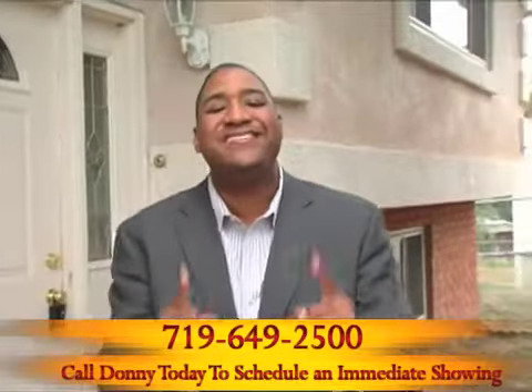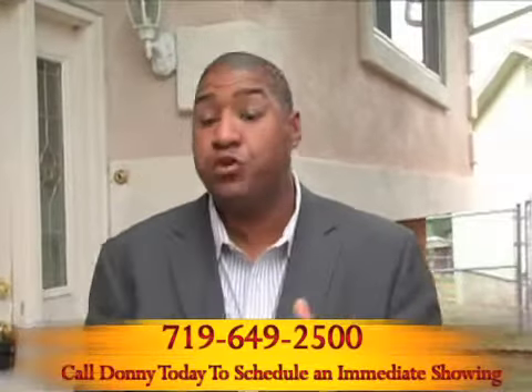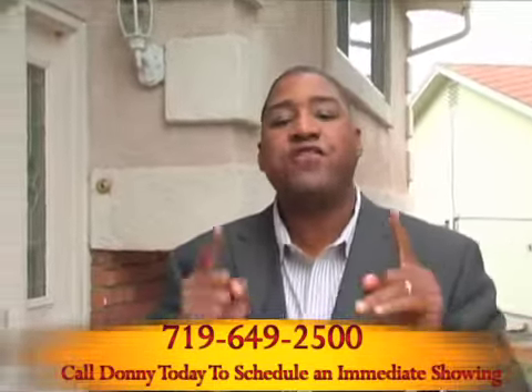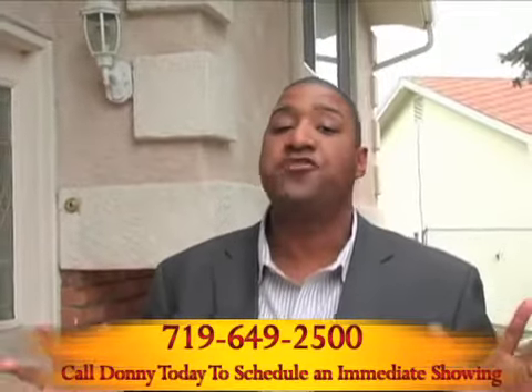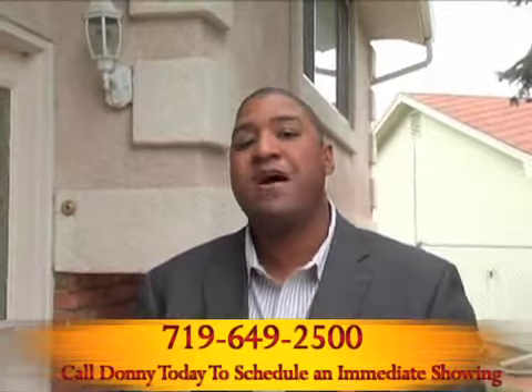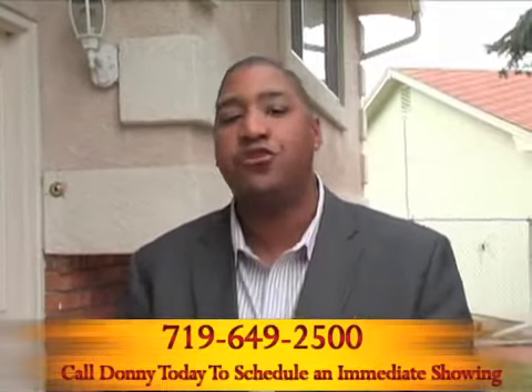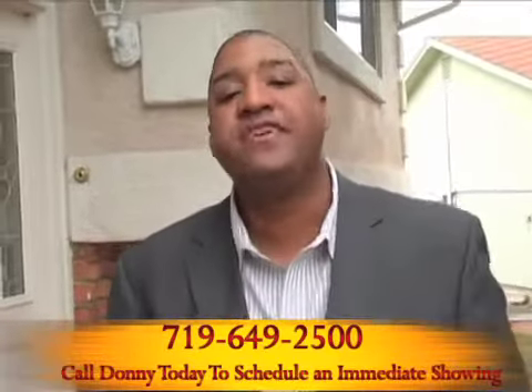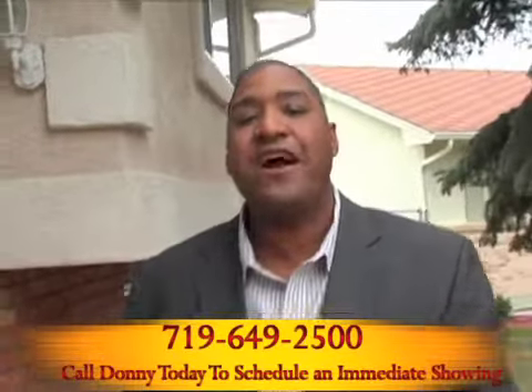Let's say you buy the exact same house in 6 months when rates are back up to a very respectable 5% — now you're at $800 a month for the exact same house. That's $100 a month, which is a big deal in and of itself, but over the life of the loan, we're talking about $36,000 more that you pay for a property buying it later at 5% instead of now at 4%.